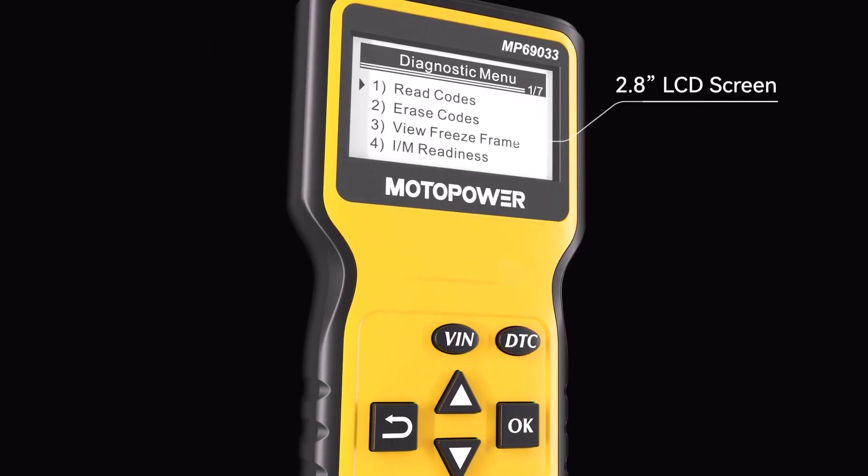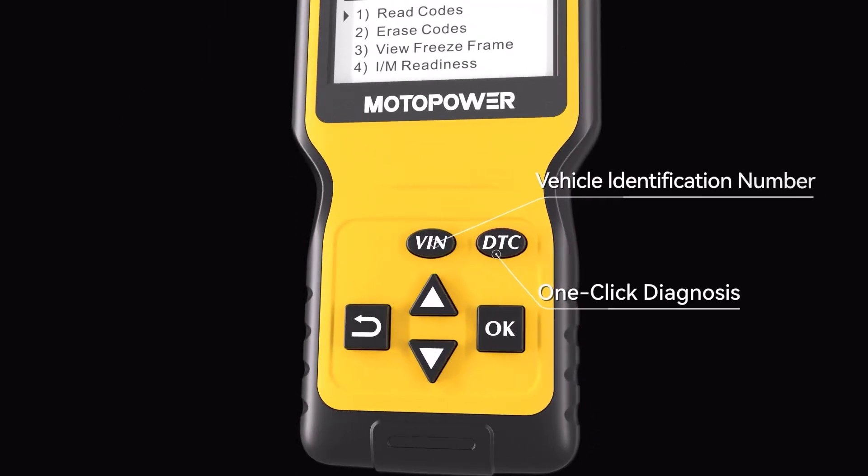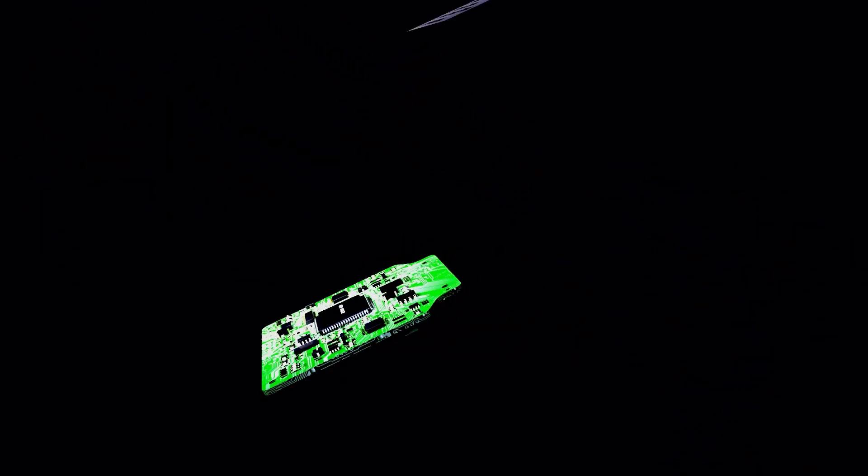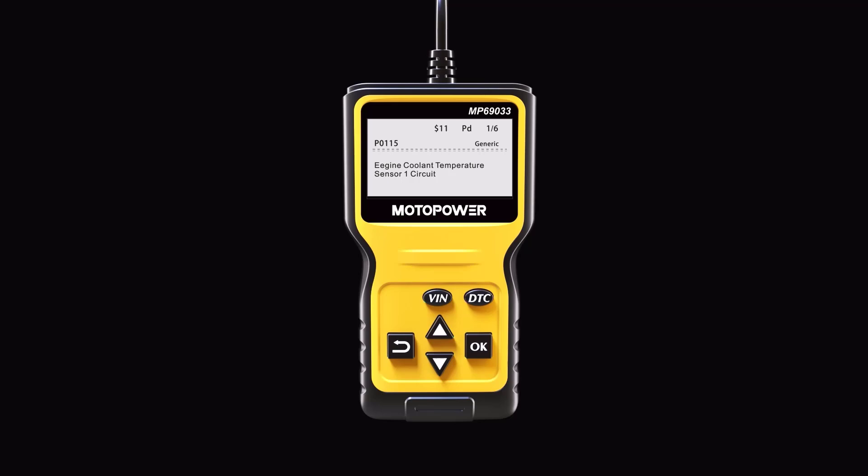Note that ABS and airbag codes are not supported. It can read and clear check engine information which is part of the OBD2 system, but it cannot work with non-OBD2 systems including ABS, airbag, or oil service light.